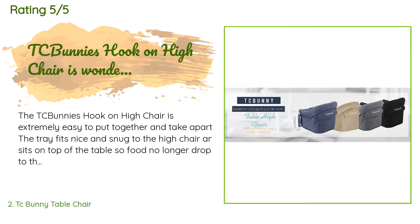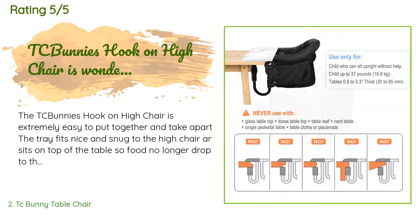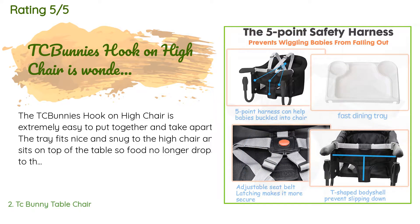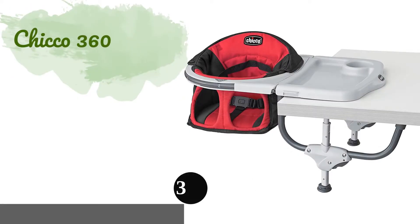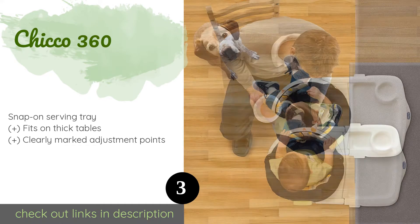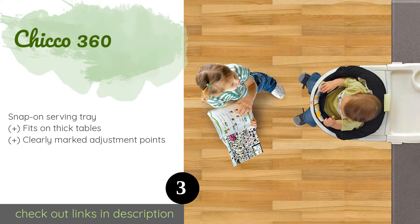I ruined the seat padding insert for the TC Bunny hook-on chair and contacted the company to buy a replacement. The company didn't have any replacement padding but offered to send me a new TC Bunny hook-on high chair.